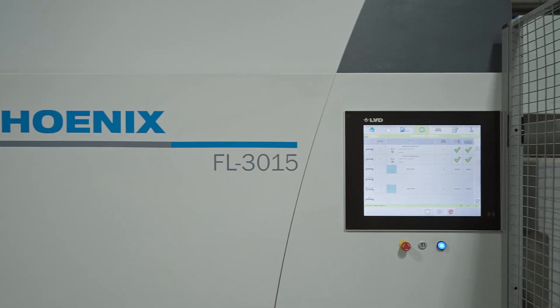The 2kW really didn't cut the 3/8 plate like we wanted. That's where we went to the 6kW.